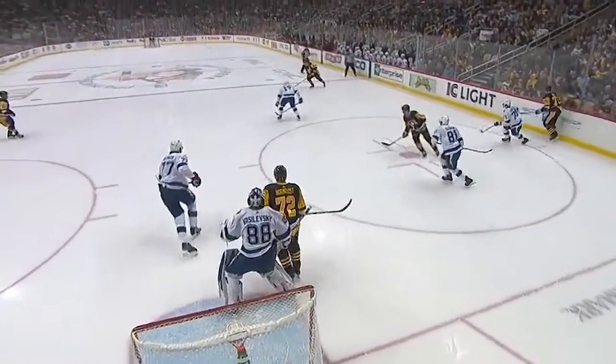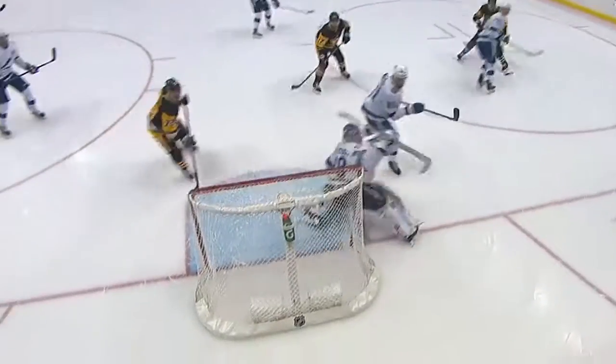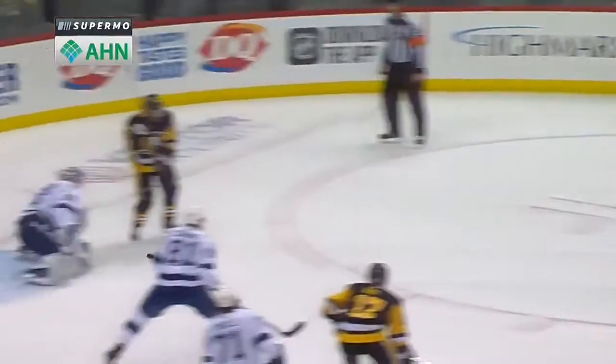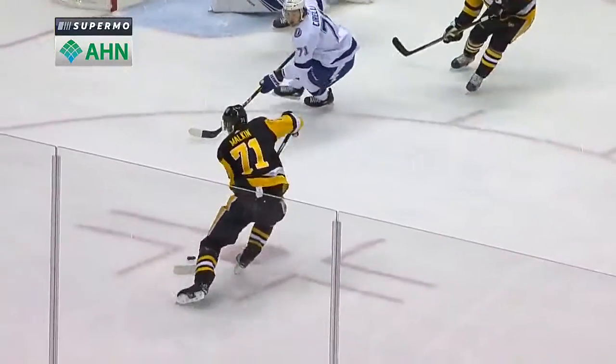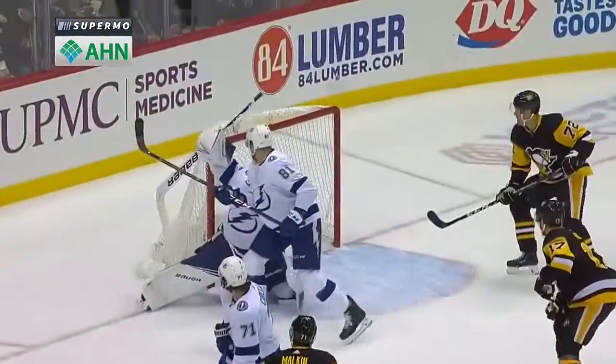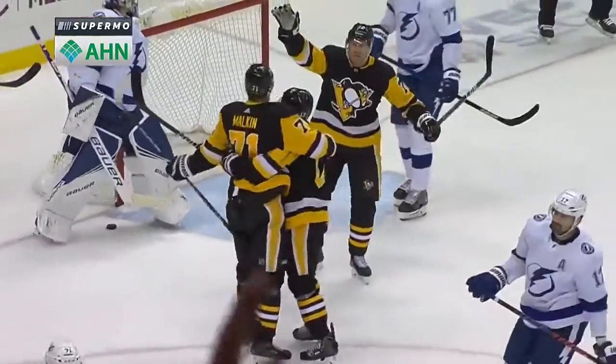Incredible finish there — everything going. They got the shot, they got the net presence, and then this finish — down to one knee across the body with a bouncing puck from Evgeny Malkin. Off that right pad it comes right to Geno, and he goes down to get it up. Vasilevsky got a little bit of a piece of it with the blocker, but not enough.